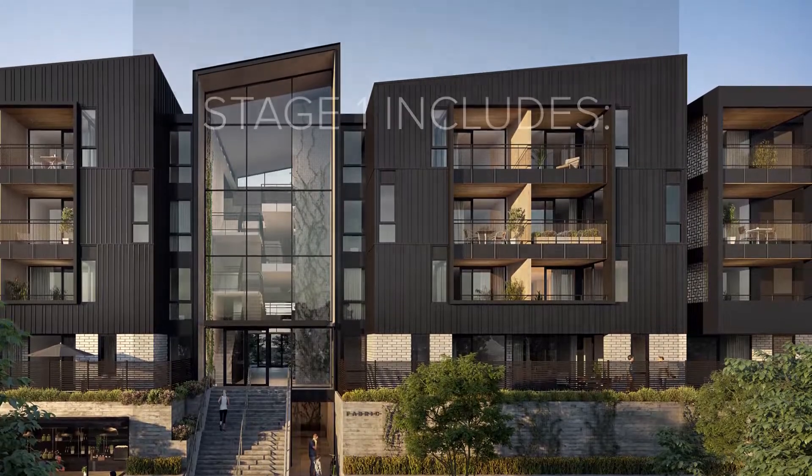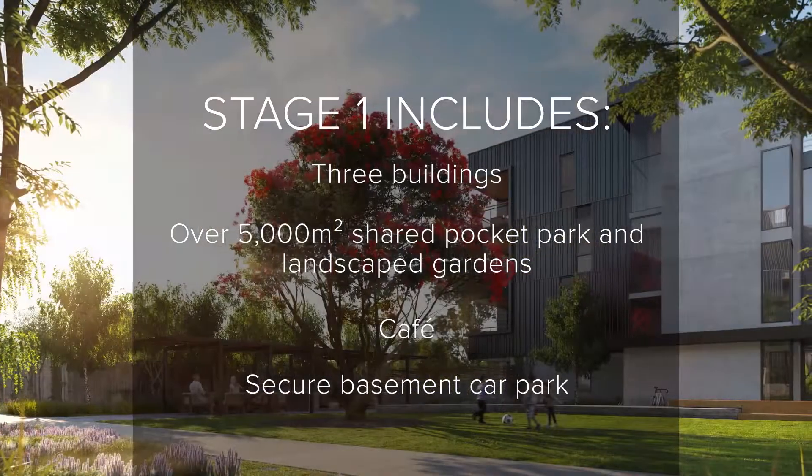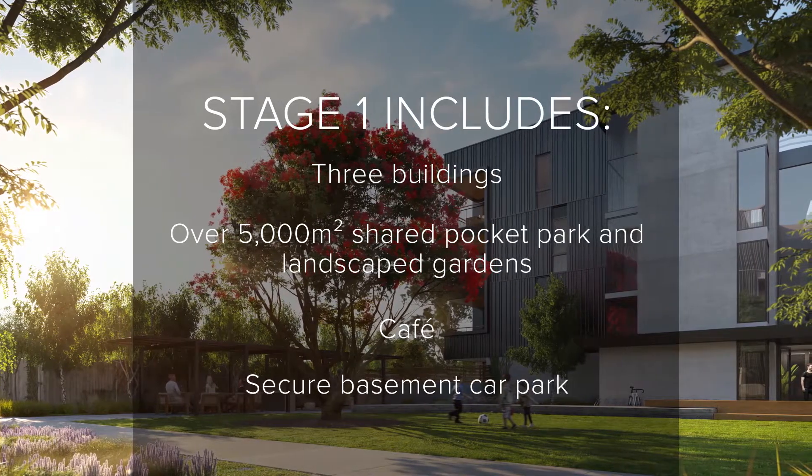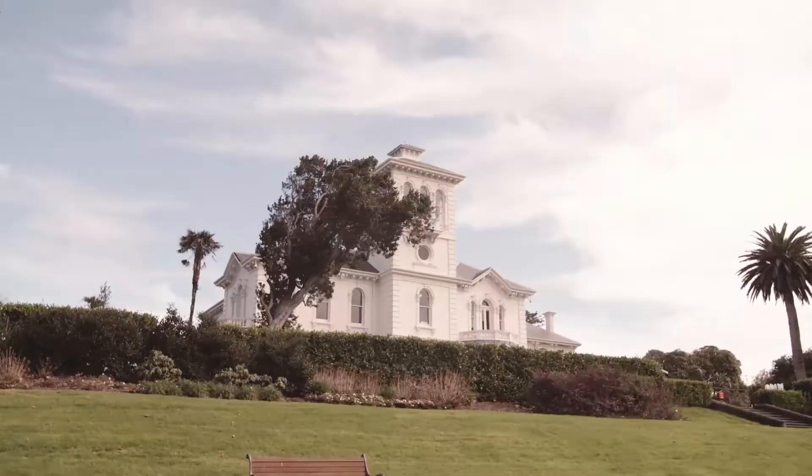It's exciting as progress continues at Fabric to bring the first stage to life with three apartment buildings, a shared pocket park, cafe, and secure basement car parking. There's plenty happening on site at Fabric.